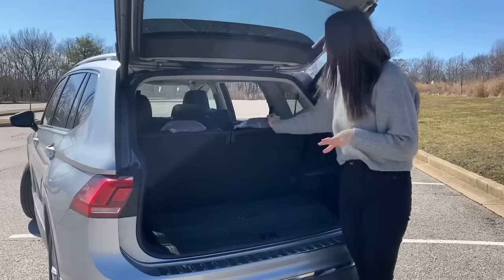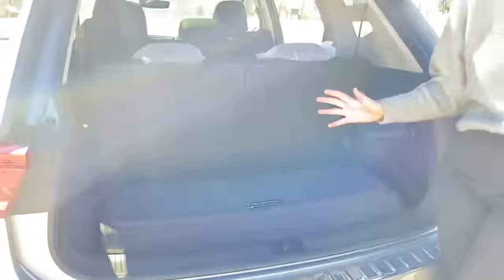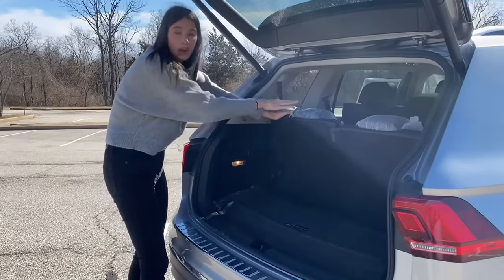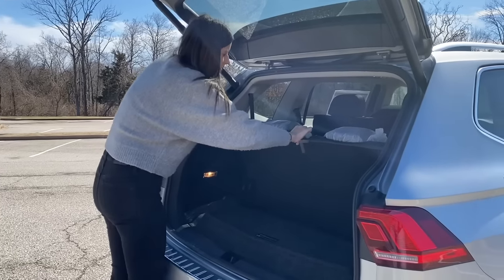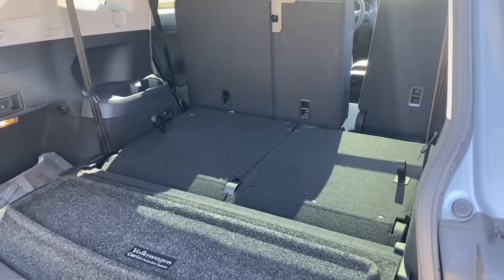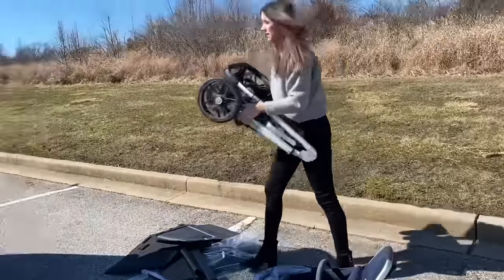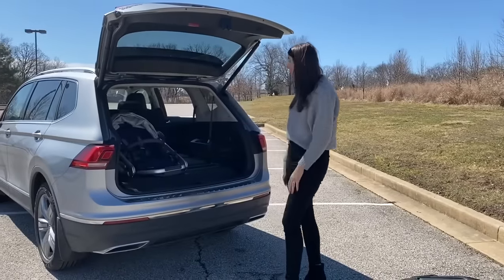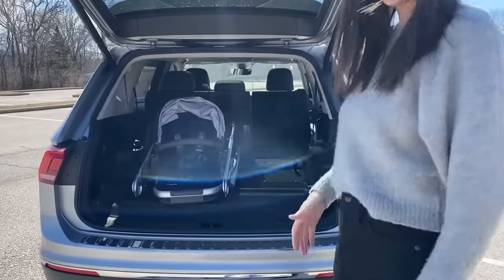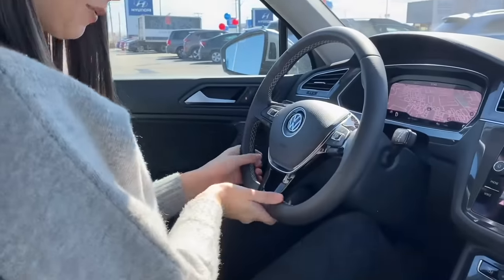With the third row up, there's not a lot of trunk space, but there is a shelf and I've honestly seen worse in other vehicles. To fold the second row down, you just grab this little pull tab — and then the trunk space is a good amount. I still have enough for like a week's worth of groceries with a stroller. That's super impressive.